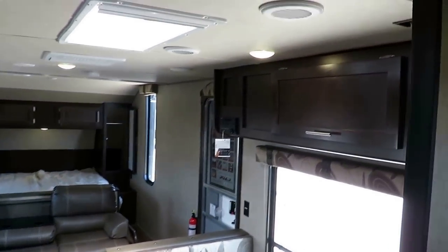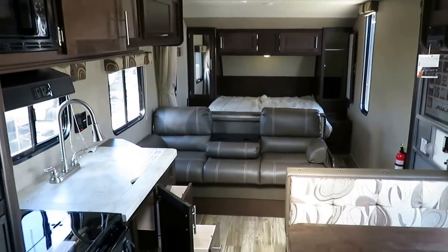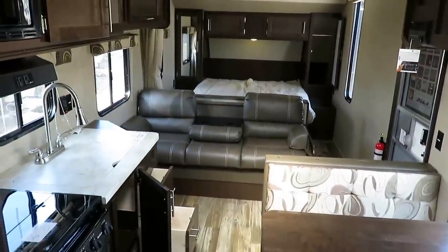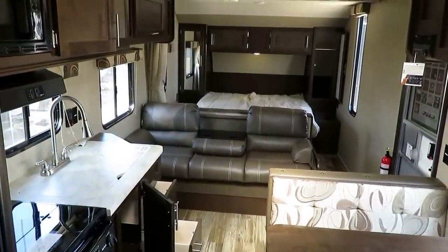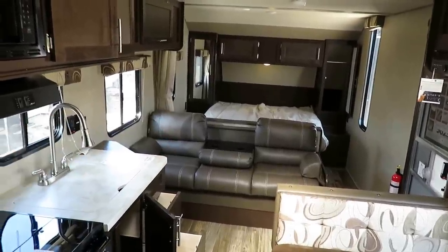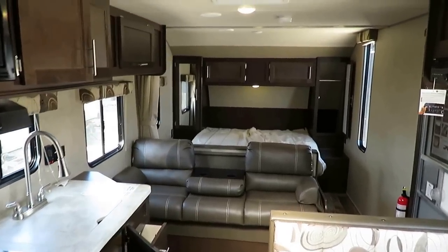There are a couple of big windows in the bedroom that are hard to capture on camera. But with that full cutaway wall, it just looks so much larger and more open. On a big rainy day stuck inside, mom and dad can use the bed like their own sofa while still being involved in the family — nobody gets left out.